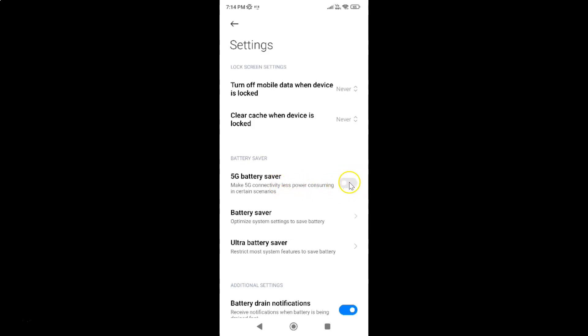To turn on this toggle button you have to tap on it so that the slider moves to the right. And you can see it's now turned on.